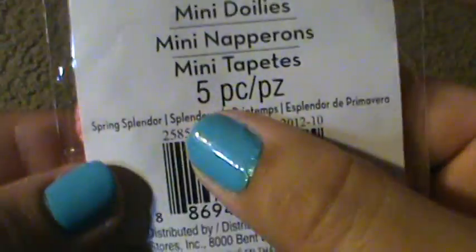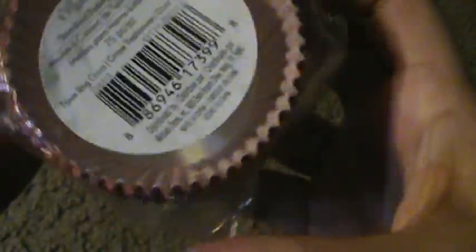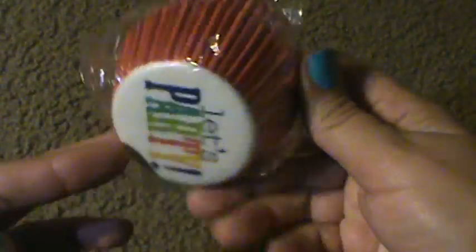I found these little crocheted flowers from the Spring Splendor Collection, so those are a penny. This is from Three Ring Circus — some cupcake liners. For my husband's birthday I picked up some cupcake liners at Walmart and they were $1.75, so a penny definitely beats $1.75.